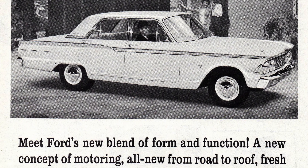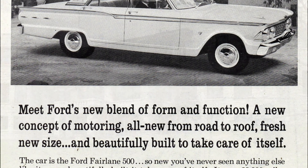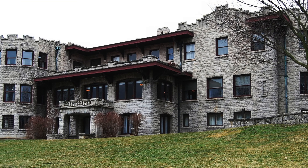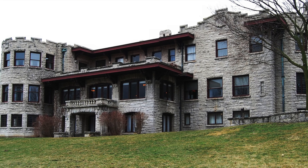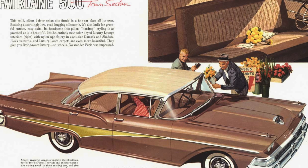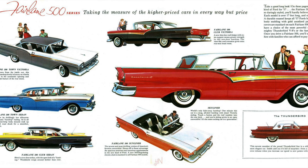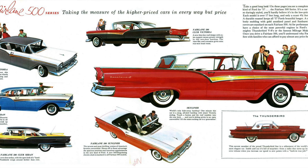The Ford Fairlane 500 was an automobile manufactured and sold by Ford between 1955 and 1970. The Fairlane's name comes from the name of company founder Henry Ford's estate. Originally built as a full-sized car, the Fairlane went through a series of changes over its 15-year lifespan, eventually having its design converted to a mid-sized car from 1962 forward.